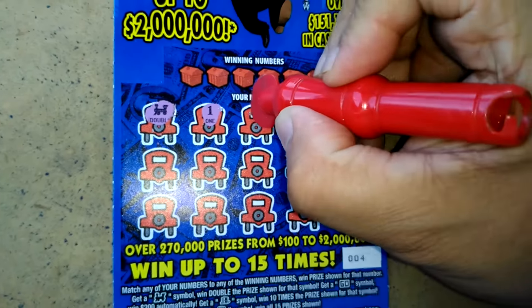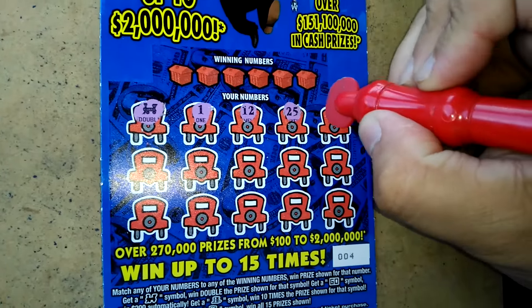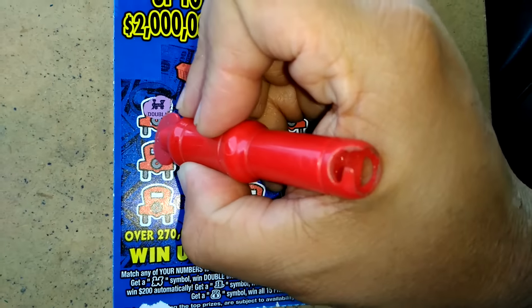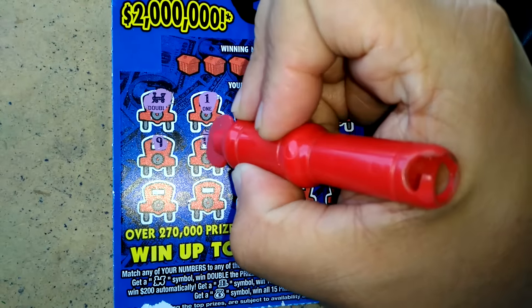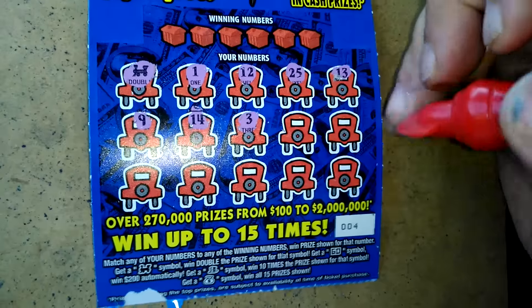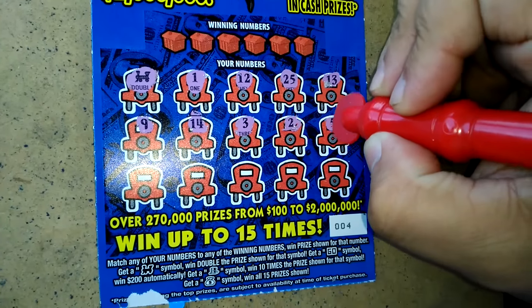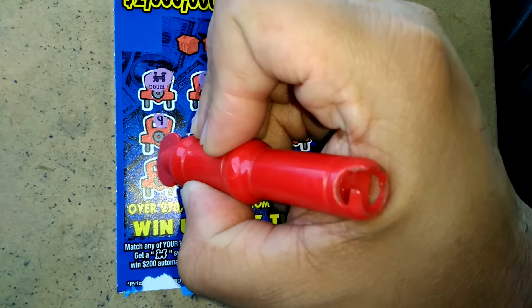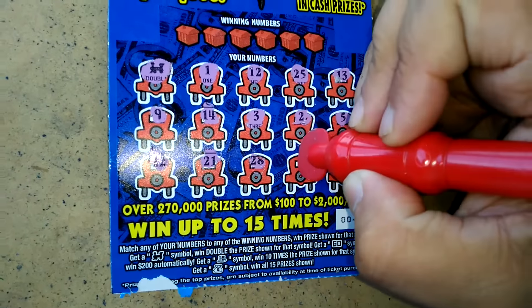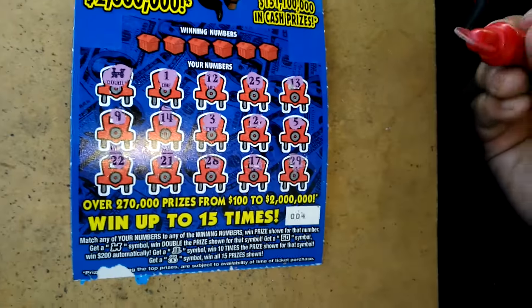A 1, a 12, a 25, a 13, a 9, a 14, a 3, a 2, a 5, 22, 21, 28, 17, and a 29.